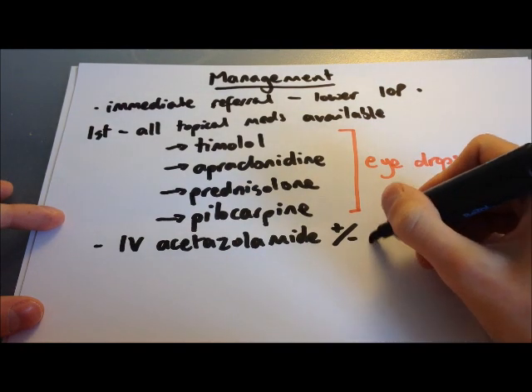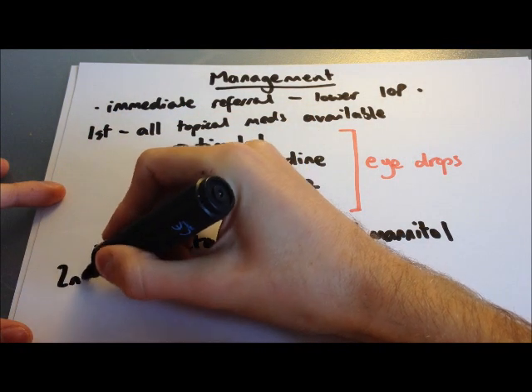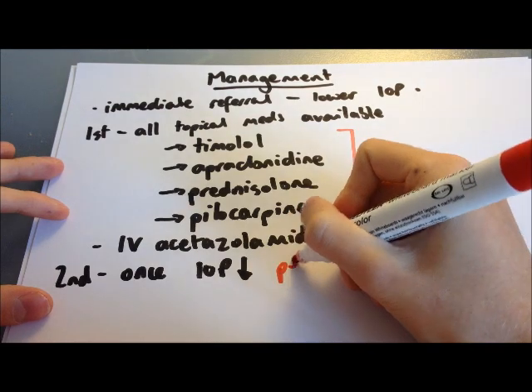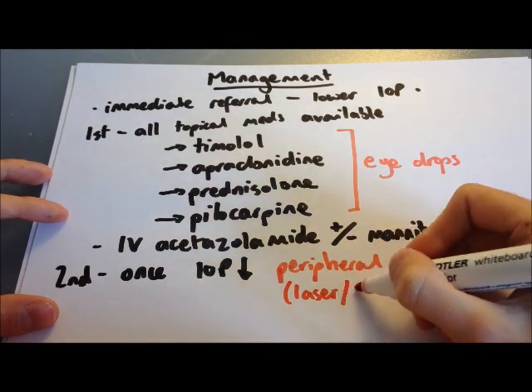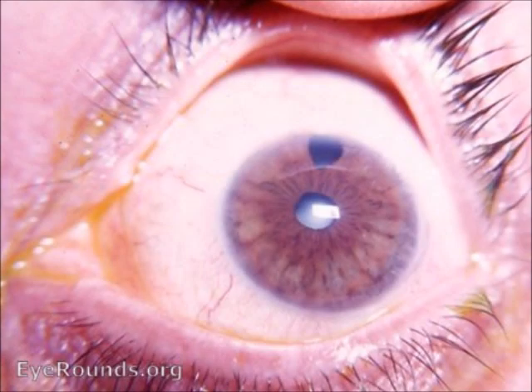Once intraocular pressure is lowered and the corneal oedema has cleared enough to see the iris clearly, the patient can proceed to surgery. A peripheral iridotomy is performed — a hole is made in the iris to improve drainage of aqueous humour. This can be done with an Nd:YAG laser or surgically. The hole in the iris, visible in patients who have had the procedure, allows the aqueous humour to drain more easily and restores intraocular pressure to a normal level.